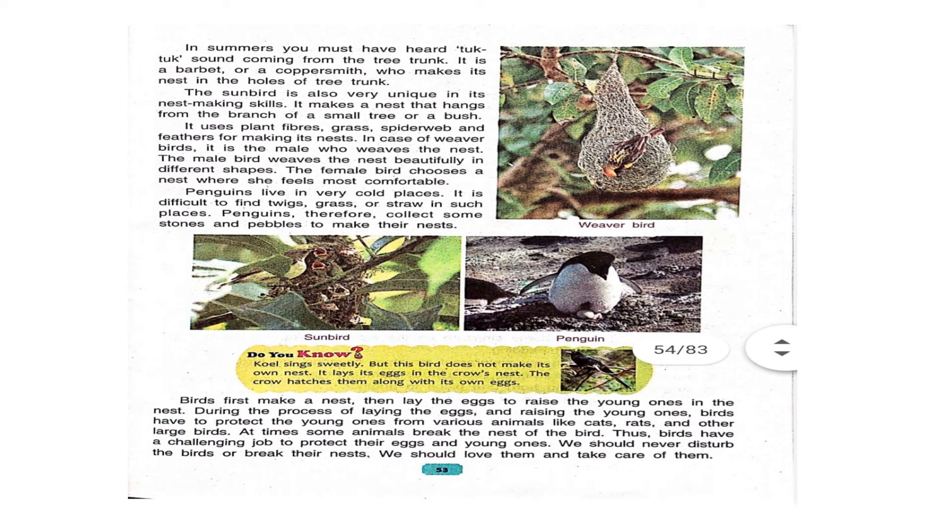In summers, you must have heard a tuk-tuk sound coming from tree trunks. It is a barbet or a coppersmith who makes its nest in the holes of a tree trunk. The sunbird is also very unique in its nest-making skills. It makes a nest that hangs from the branch of a small tree or a bush. It uses plant fibers, grass, spider web, and feathers for making its nest.